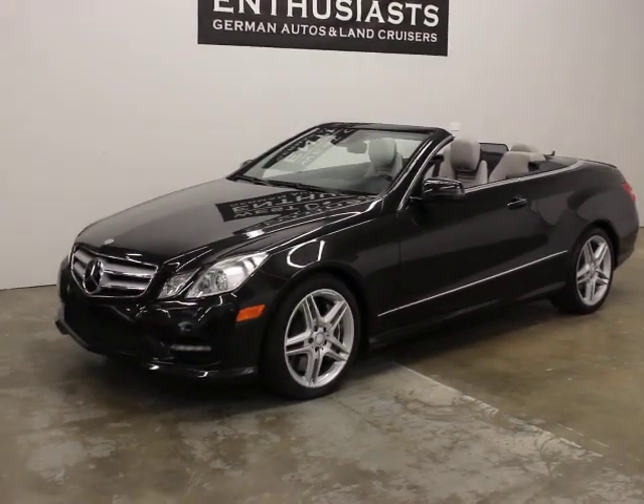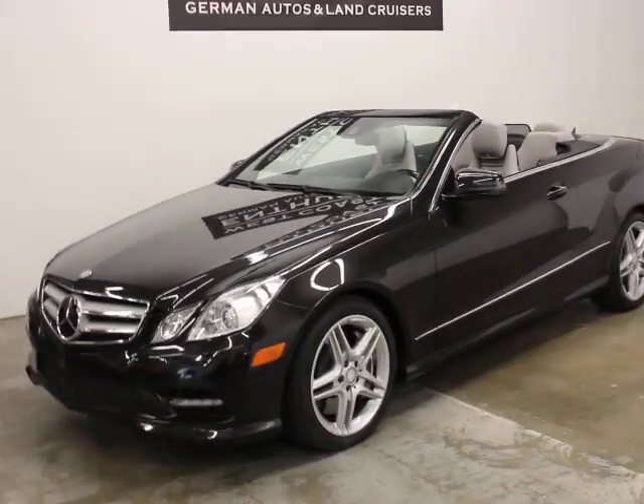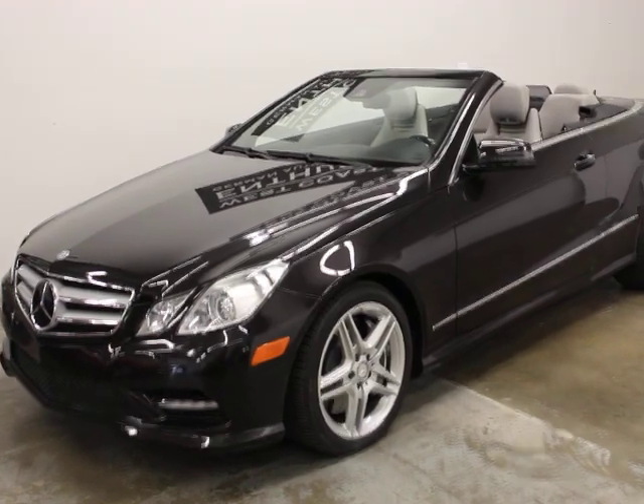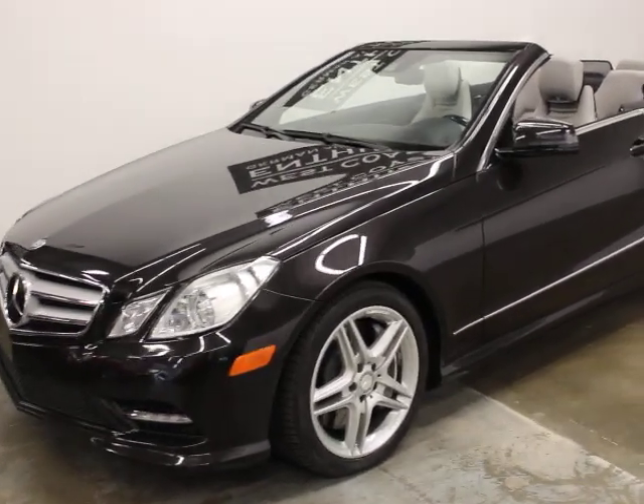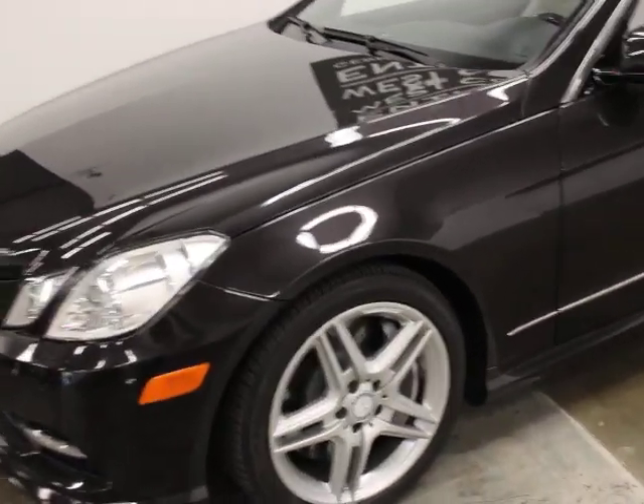We bought this because of the mileage — it's at 48,000 miles — and the equipment. It's the best Cabriolet as far as equipment goes that we've had in our shop. The tires are good, the rims are good, and it's got a ton of equipment on it.